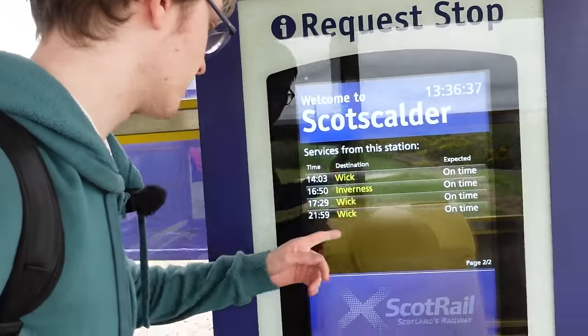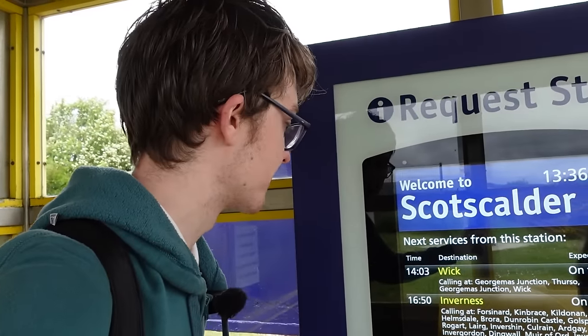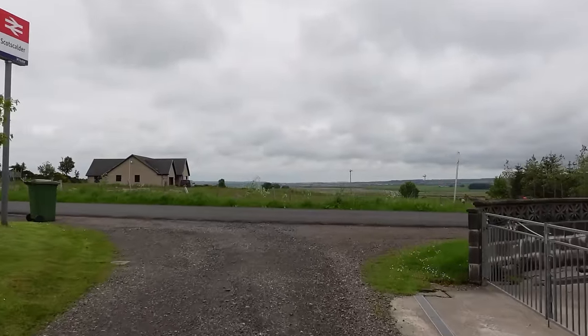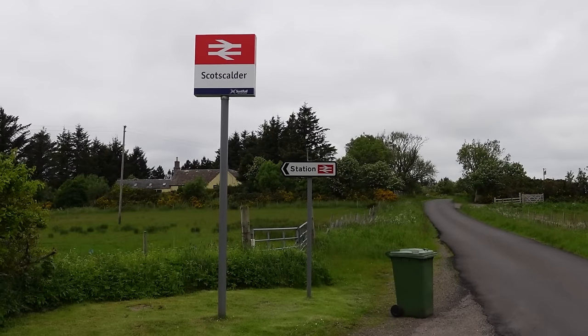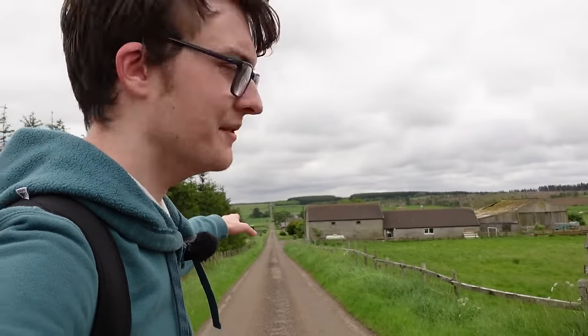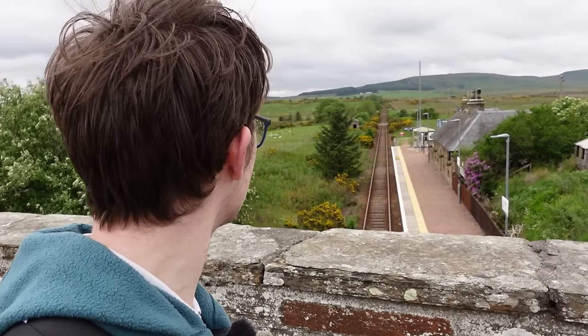Can't go without mentioning the request stop thing here, where we can actually press the button to request a train. Although apparently you can't use them more than 20 minutes before the next service, so we'll have to be patient. There's also a road sign indicating Scotscalder Station. That is a very, very straight road — so beautiful. Scotscalder: I know it's quite far away from most places, but if you have the opportunity, do come here — would recommend.